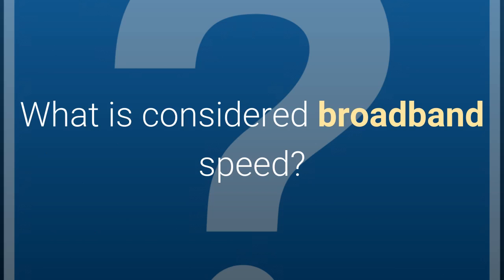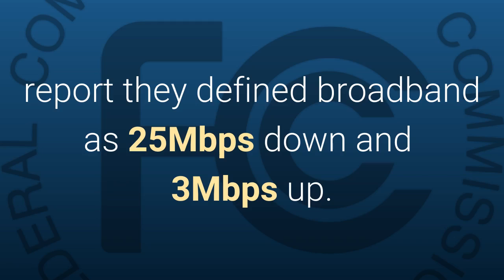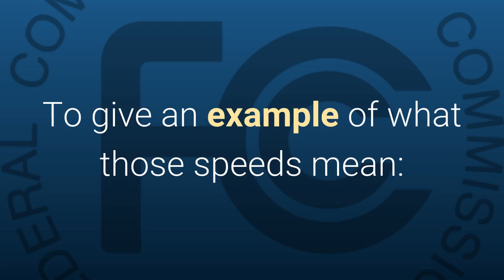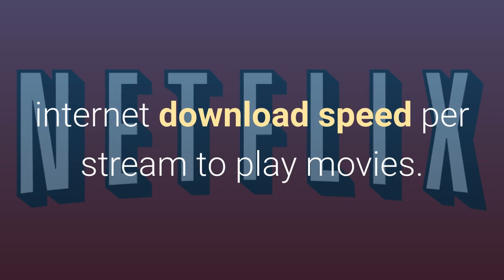What is considered broadband speed? In the FCC 2015 Broadband Progress Report, they define broadband as 25 megabits per second down and 3 megabits per second up. To give an example of what those speeds mean, Netflix makes the following recommendations for internet download speed per stream to play movies.